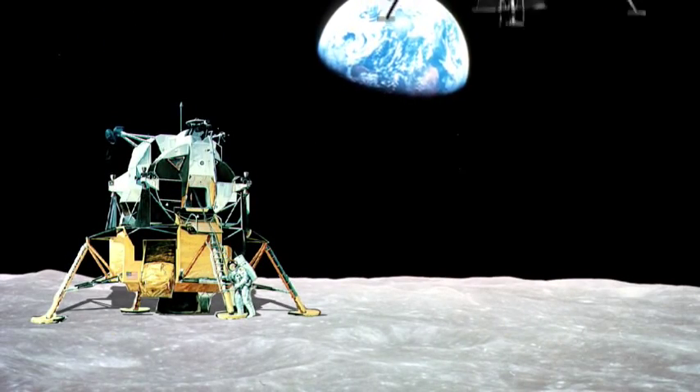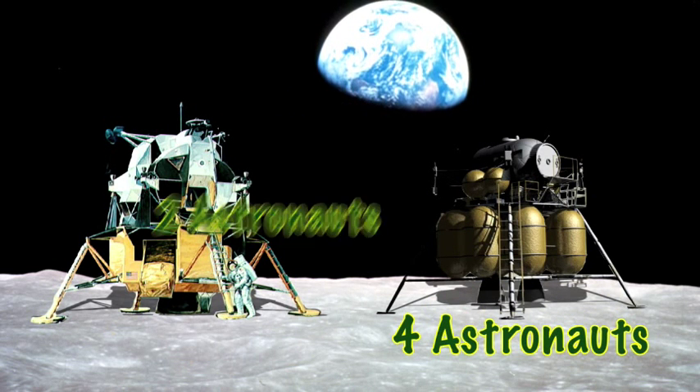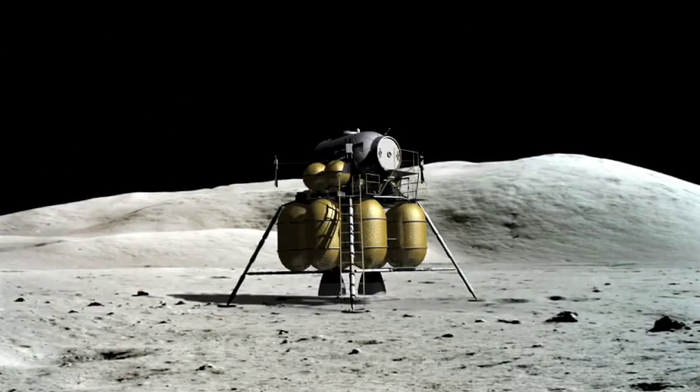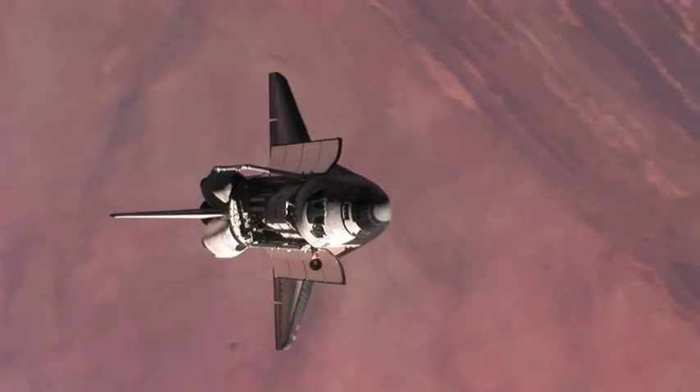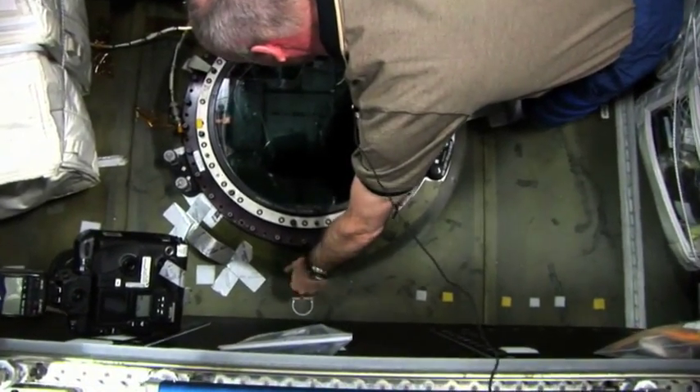Unlike its grandparent Apollo, Altair can carry a crew of four standing up — Apollo could only carry two. Another difference is the airlock. Altair will have an airlock similar to those on the space shuttle and the International Space Station. This airlock will allow the astronauts to put on and take off their spacesuits without tracking pesky moon dirt into the main cabin.